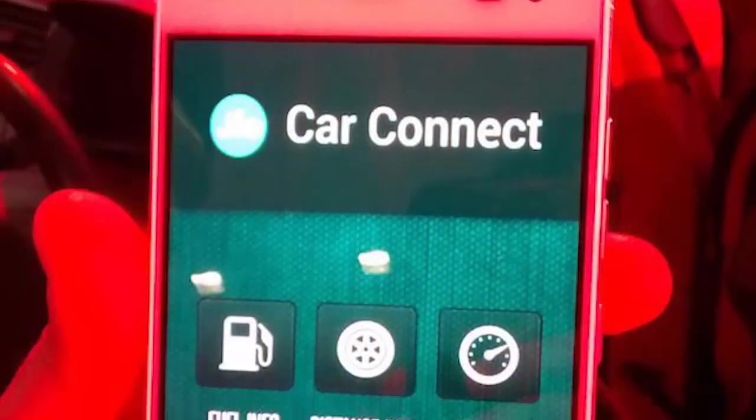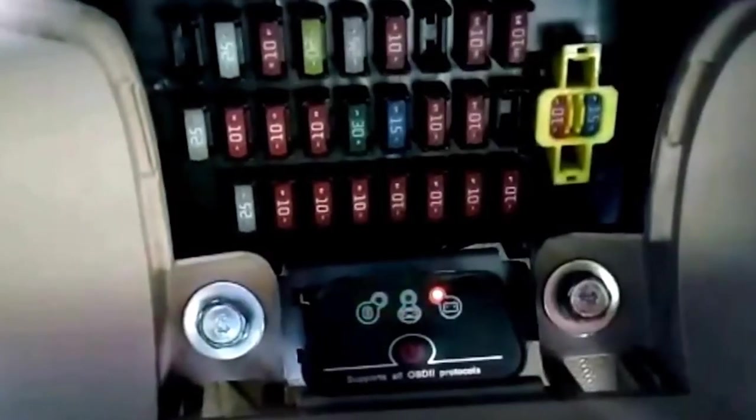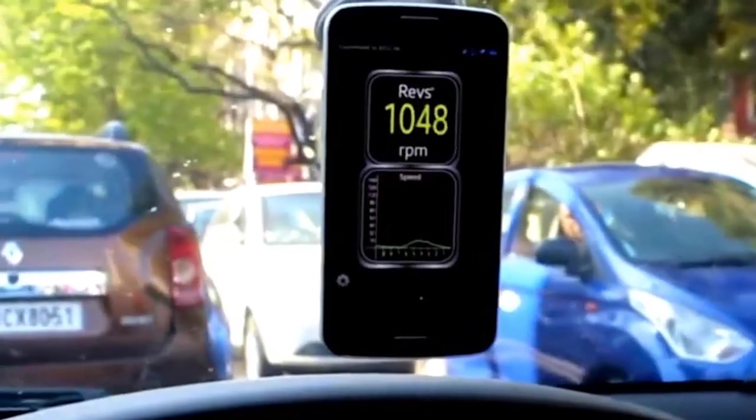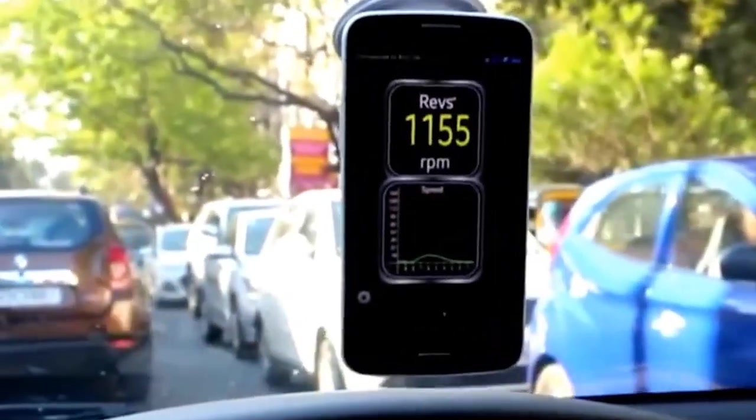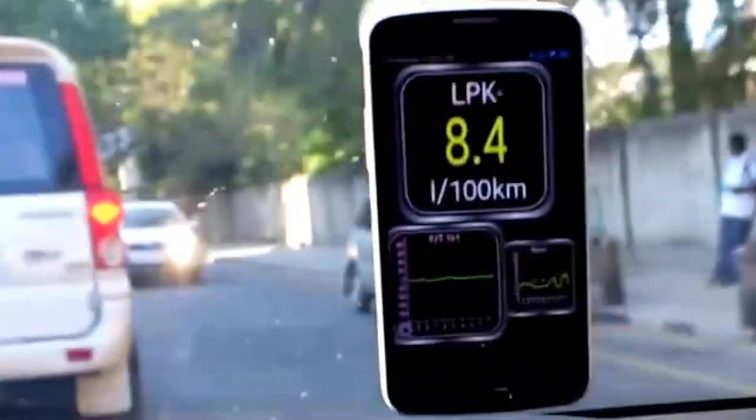Based on what we were told by Jio representatives, the app will be launched in the next 6 to 8 weeks. Apart from capturing all the information, this OBD can recognize and analyze the driving pattern of the car. If you have a driver and you are not in the car, sudden braking or over-speeding can be captured and relayed to your smartphone as a notification.